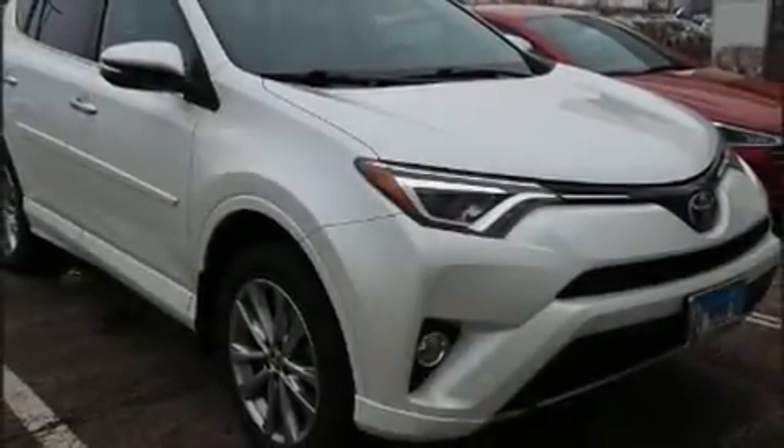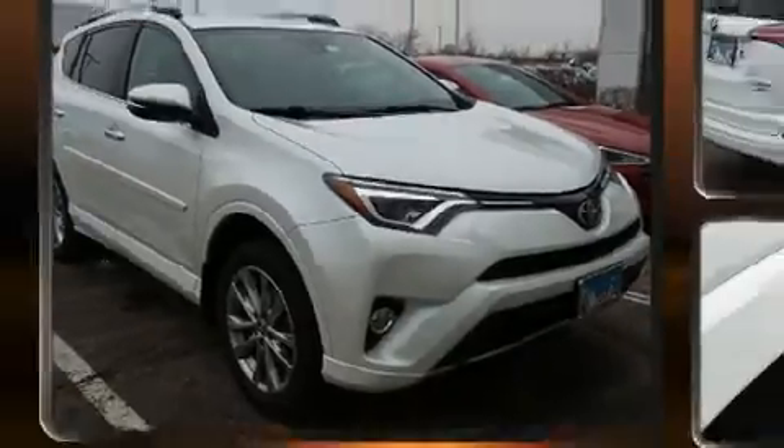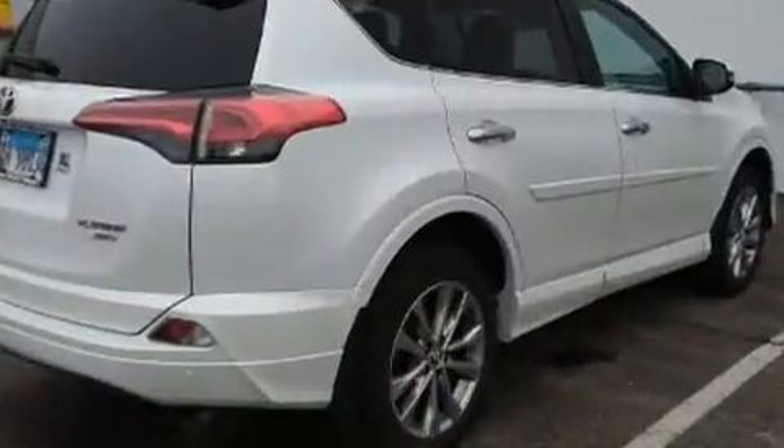Introducing the 2017 Toyota RAV4. Smooth gear shifts are achieved thanks to the 2.5 liter four-cylinder engine, and all-wheel drive keeps this model firmly attached to the road surface.